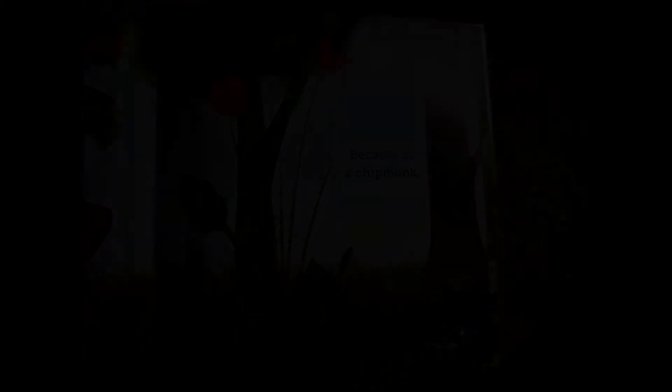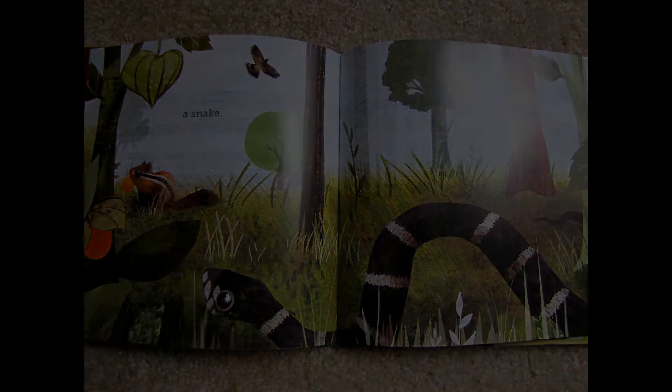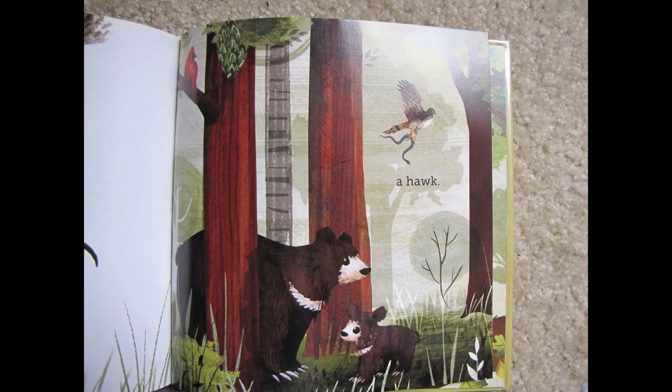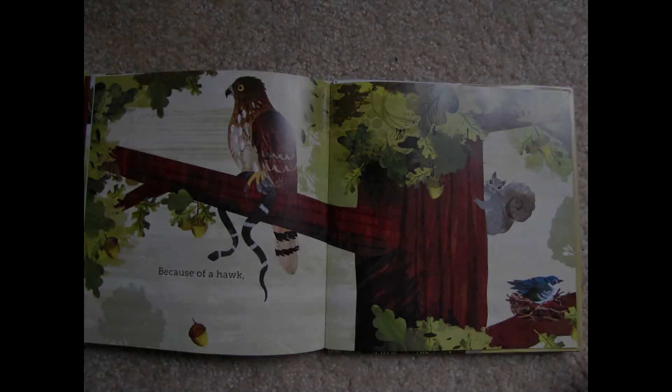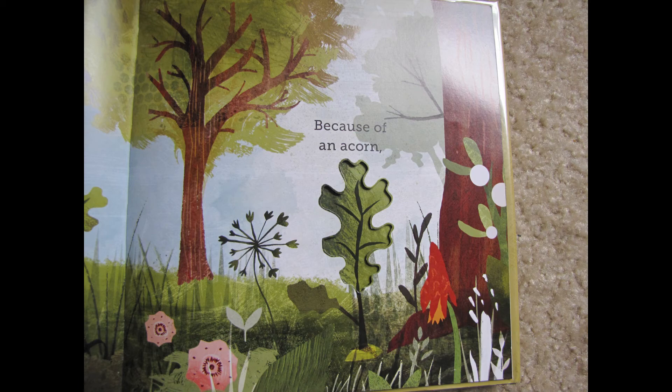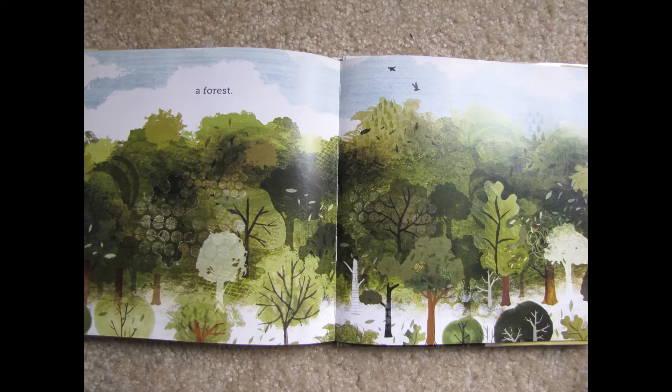Because of a chipmunk, a snake. Because of a snake, a hawk. Because of a hawk, an acorn. Because of an acorn, a forest.